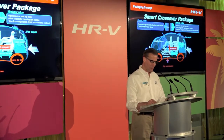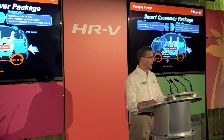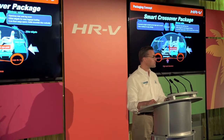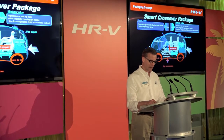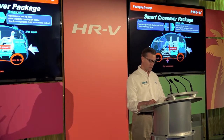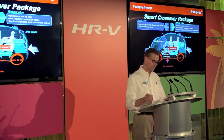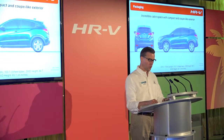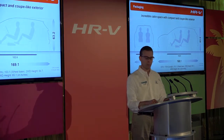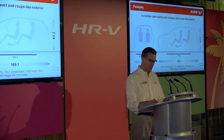For Honda, small car packaging is a core strength and a key aspect of the HRV's value proposition — perhaps its single greatest strength. The concept behind the HRV's packaging is Smart Cross Package: a crossover with coupe-like personal feel, but with minivan-like rational space. With the HRV's global subcompact platform, Honda engineers have created an almost unbelievable combination of a vehicle that's small on the outside, yet big on the inside.